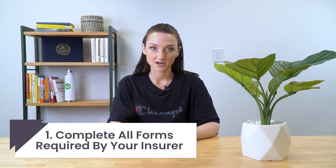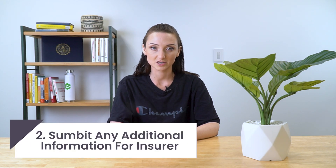To properly file an internal appeal, complete all forms required by your health insurer, or you can write to your insurer with your name, claim number, and health insurance ID number. Submit any additional information that you want the insurer to consider, such as a letter from the doctor. After completing the internal appeals process, the insurance company must provide you with a written decision.